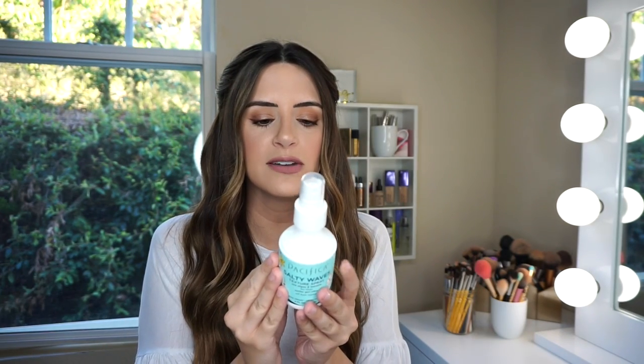Finally, the last hair care product is actually a Pacifica product. I used this in my last video and I love it. This is a Salty Wave Spray — it says it's instant texture and definition for surfer girl hair without stepping foot in the water, which is exactly what it is. If you've been wanting to try a new salt spray or haven't tried one before, this isn't one that's super crunchy. I've tried those salt sprays before and that's a no-go for me. This one's a really, really nice texture spray. I'm glad I stumbled upon it at Ulta.